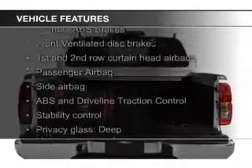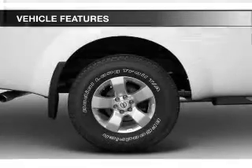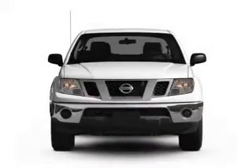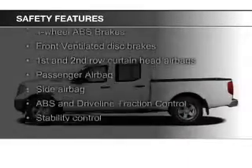The features include an adjustable tilt steering wheel, split rear seats, privacy glass, air conditioning, power steering, and AM-FM stereo with a CD player. Safety was made a priority with these features.